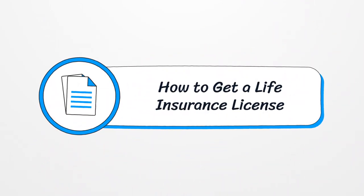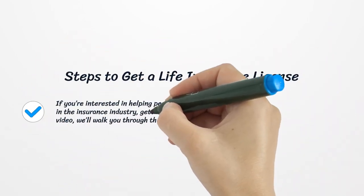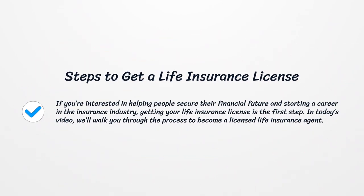How to Get a Life Insurance License. If you're interested in helping people secure their financial future and starting a career in the insurance industry, getting your life insurance license is the first step. In today's video, we'll walk you through the process to become a licensed life insurance agent.